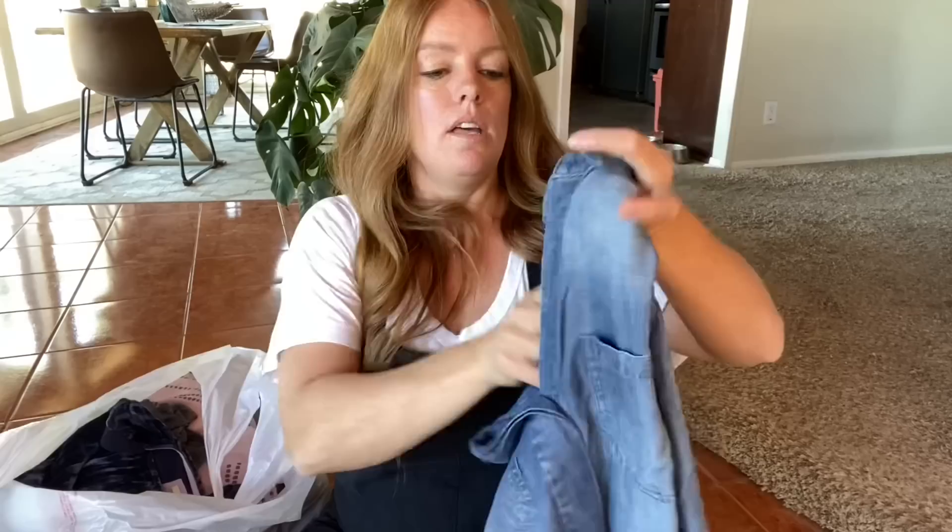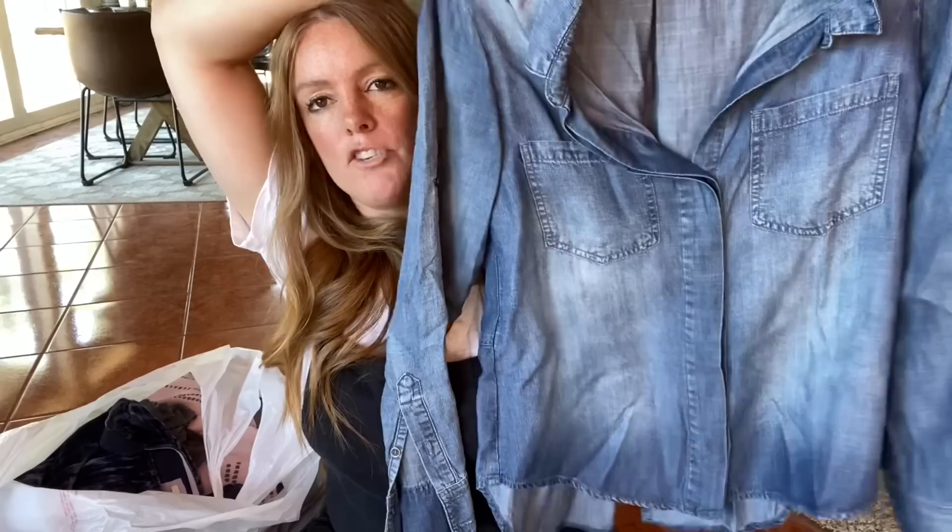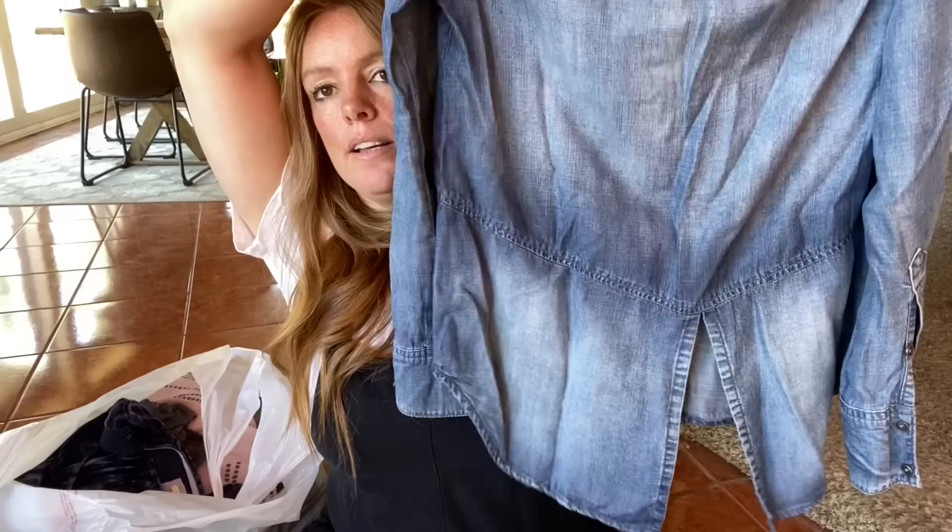This is Cloth and Stone, size small. I've sold this exact top a number of times — it's just a little chambray top and on the back it has a split back at the very bottom. Just comfy, cozy, easy to wear — probably about $25 for that.